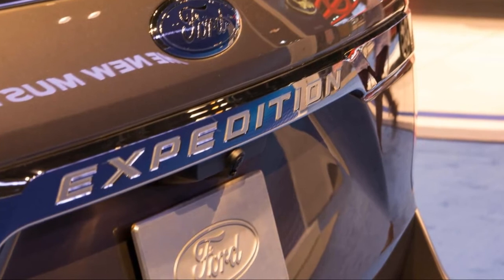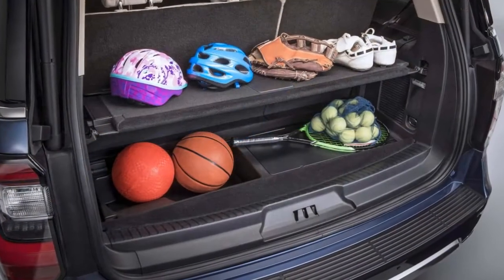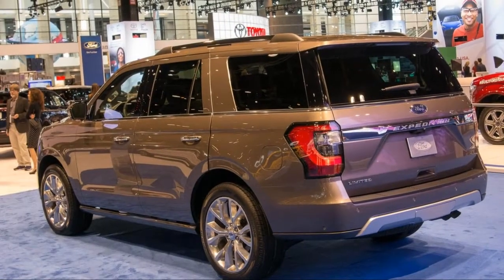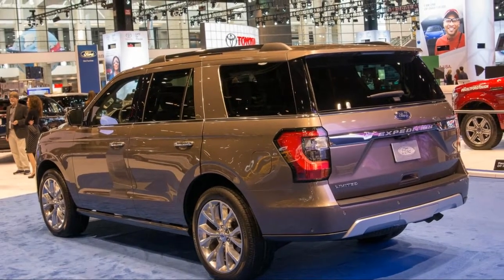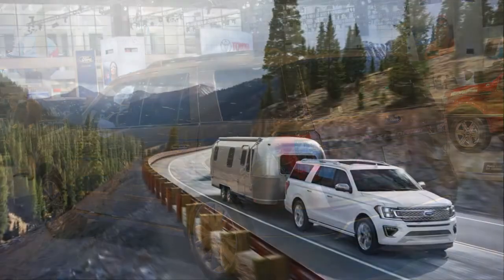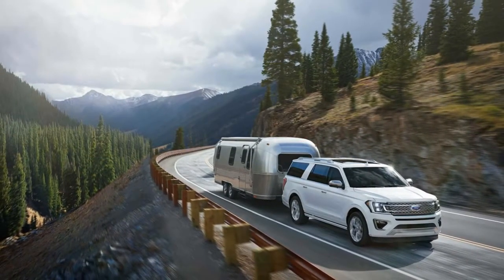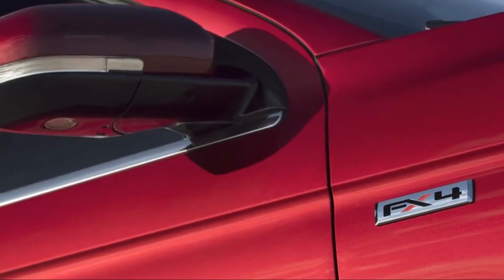Like the F-150 from which it's based, the 2018 Ford Expedition has gone on a weight-loss program of aluminum and high-strength steel to shed more than 300 pounds in body and chassis weight. Unlike the truck, the Expedition gains it all back in interior goodies that bring the hauler into the current decade.